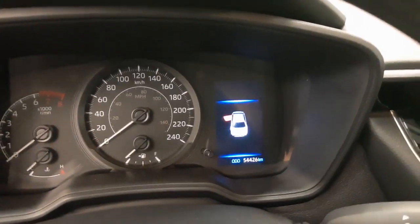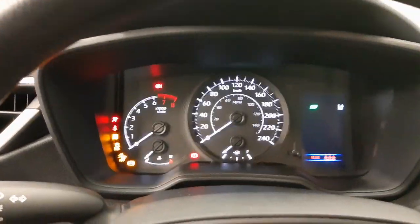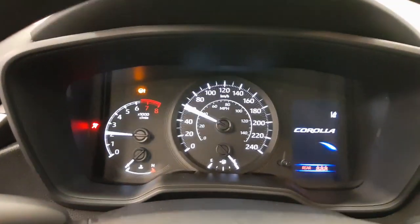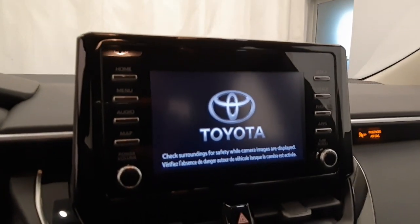It has 54,000 kilometers on it. Start up, nice bright gauge, got a nice display.